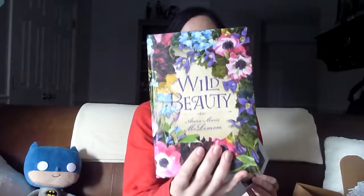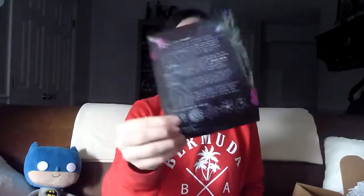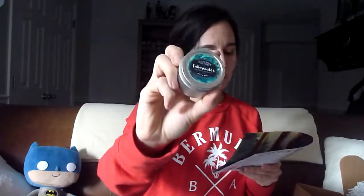Let's do a quick recap. We have Wild Beauty, our hardback book for the month. With it we got the signed author bookplate, a note from the author, and a packet of seeds. We have our candle from In the Wick of Time — this is Caveswater from the Raven Boys, and it just smells amazing. Mint and moss. Fits the theme.